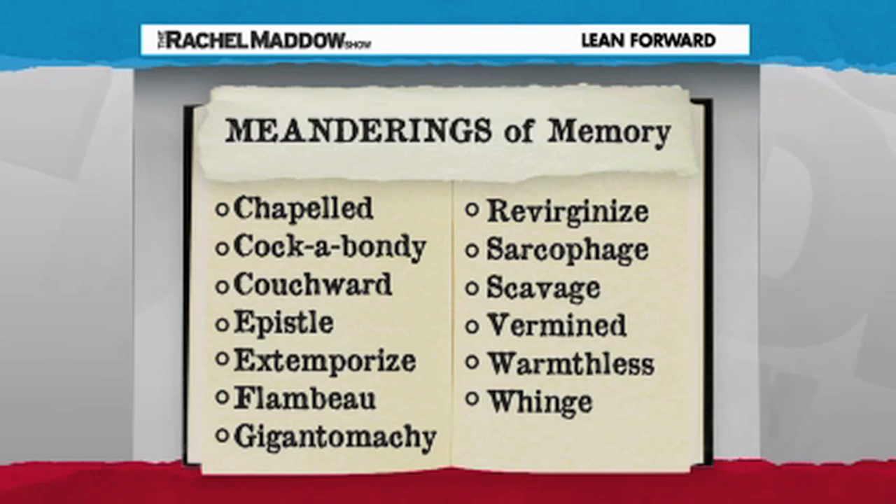The book is also cited for 'revirginize,' 'scavenge,' 'vermined,' 'warmthless,' and 'whinge' — whinge being one of my favorite British English words ever. But there is a slight crisis with that word and with all of those other words as to where they came from. All of those words are sourced to Meanderings of Memory, which presumably was owned by at least one of the early editors of the Oxford English Dictionary, which is why it appears all throughout this dictionary.